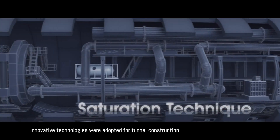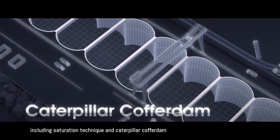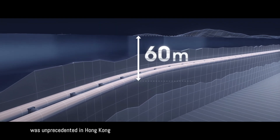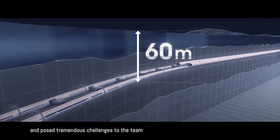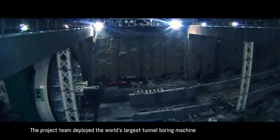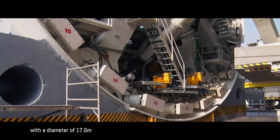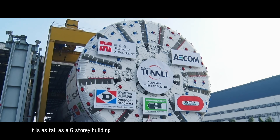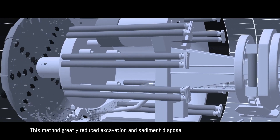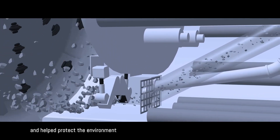Innovative technologies were adopted for tunnel construction, including saturation technique and caterpillar cofferdam. Tunnel construction at 60 meters below sea level was unprecedented in Hong Kong and posed tremendous challenges to the team. The project team deployed the world's largest tunnel boring machine with a diameter of 17.6 meters — as tall as a six-story building, or four double-decker buses stacked together. This method greatly reduced excavation and sediment disposal and helped protect the environment.